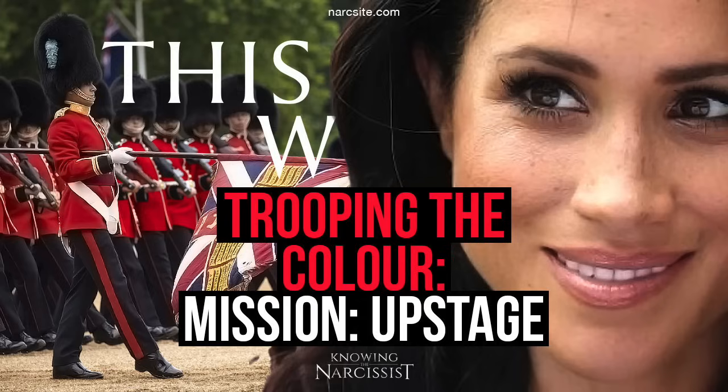Mission upstage. Hello, I'm H.G. Tudor. This weekend it's Trooping the Colour, an annual event. For those of you that are unfamiliar with what it is, a little bit of background.